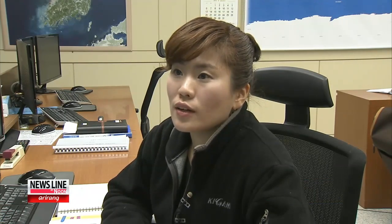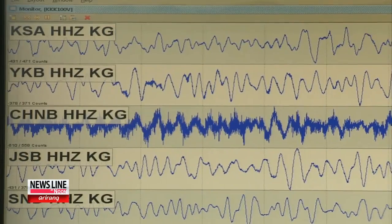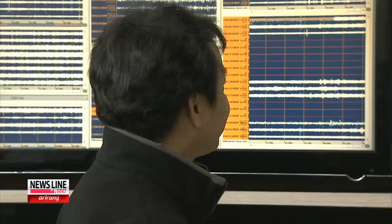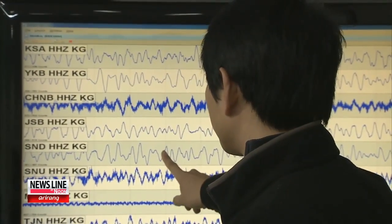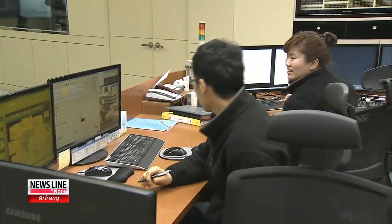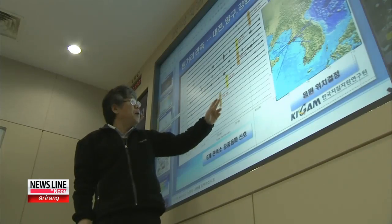When unusual movements are detected from the North, we are the first ones to detect and we pass the information on to the relevant organizations. The underground explosion caused by a nuclear test can be detected through seismic arrays, sonic arrays, and even through tiny amounts of nuclear material caught in the air. But nuclear experts say the fastest and most accurate way to tell whether a nuclear test has been conducted is by measuring seismic activity. South Korea has a web of domestic and international observatories that can come up with the most accurate analysis of this kind of activity.